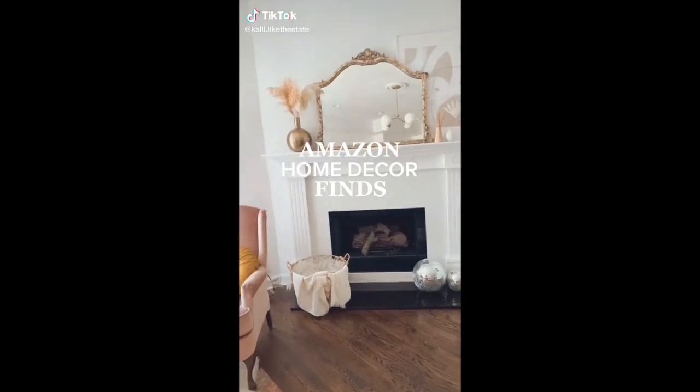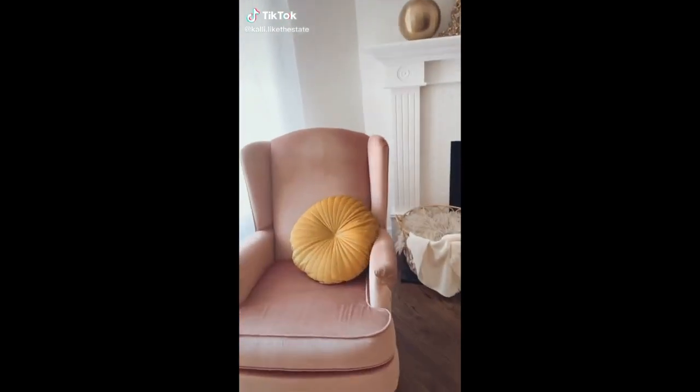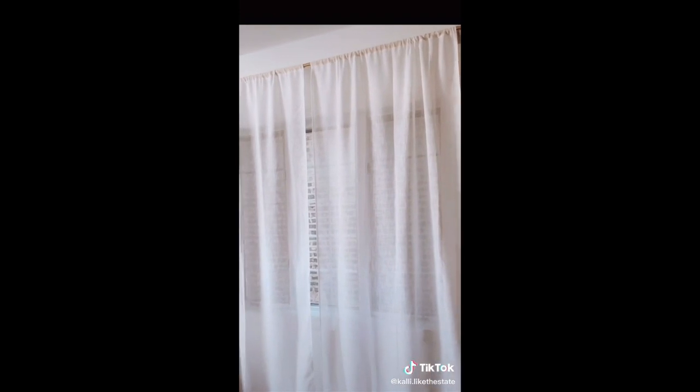Amazon home decor pieces I'm absolutely loving right now. This round velvet throw is so cute and comes in a few other colors. I absolutely love the texture of these sheer curtains — they let in a ton of light while still adding some privacy.